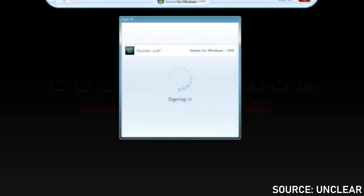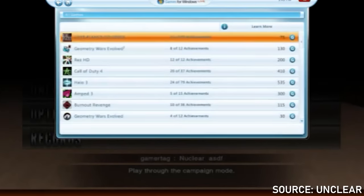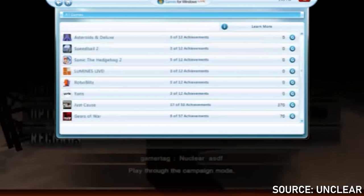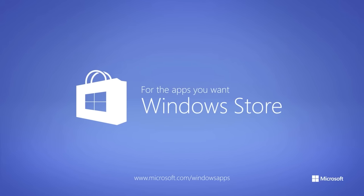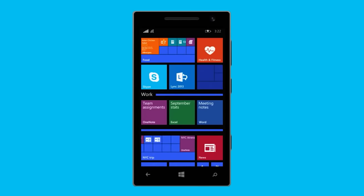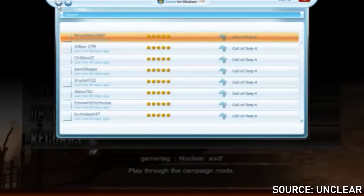This whole system ended up being pretty clunky and unpopular and would eventually be phased out by the end of the Xbox 360's life, where it was very obvious that Microsoft was having plans for revamping the whole way that interactivity on Xbox and the computer would look, especially with Microsoft's whole uniform design approach. For the most part, Games for Windows Live would be replaced with the Microsoft Store and the shortly lived Windows Phone. Just random things started coming out of Microsoft just to see what would stick.